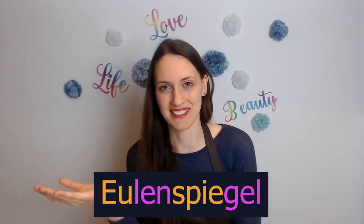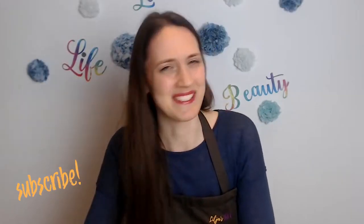Eulenspiegel. Eulenspiegel. Good job! Now subscribe and see you again soon. Bye!